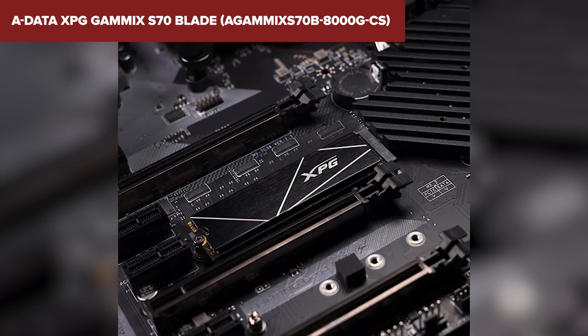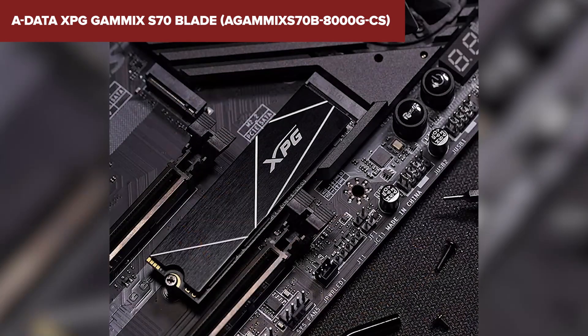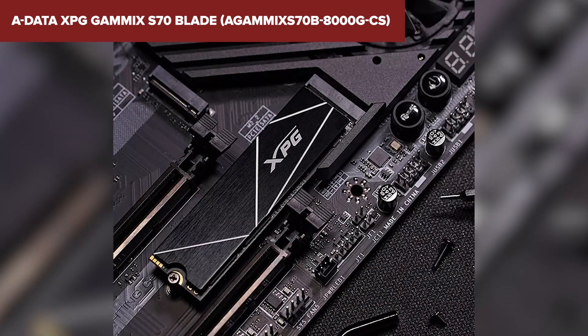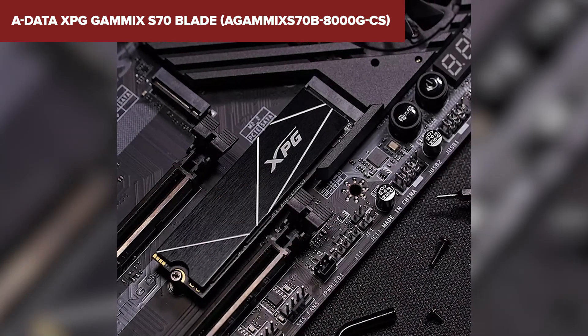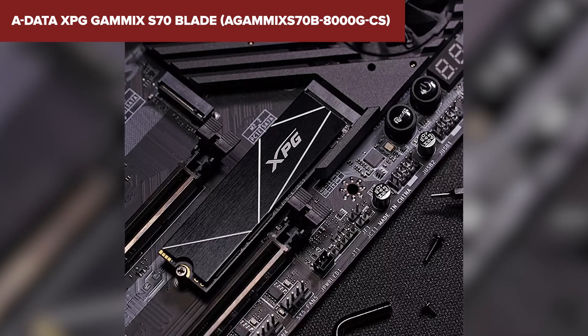So who's this SSD for? If you're a gamer looking to slash load times, a content creator in need of swift data access, or simply someone who loves the cutting edge of technology, the GAMEX S70 Blade could be your next upgrade. Just make sure your system is equipped to take full advantage of that Gen 4 speed.